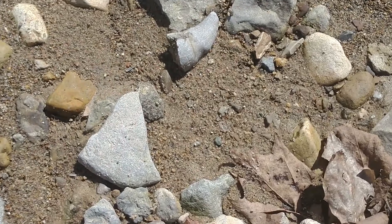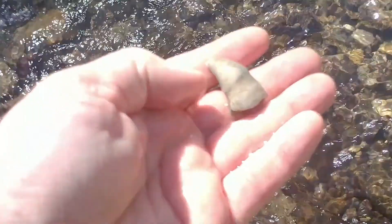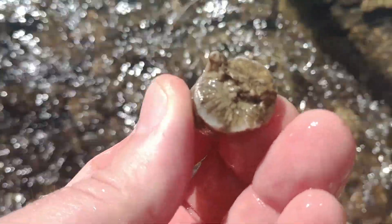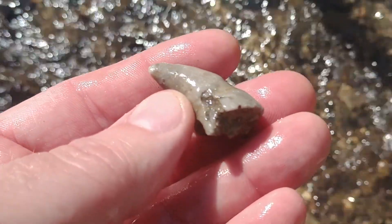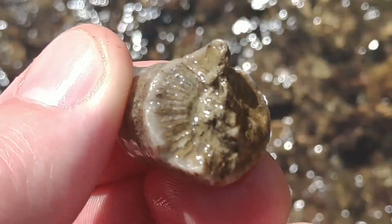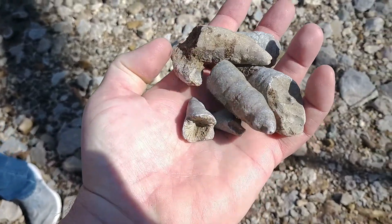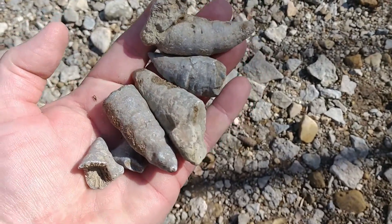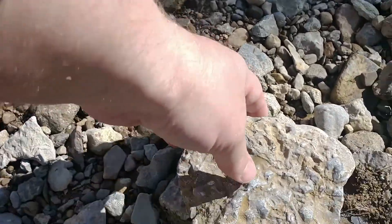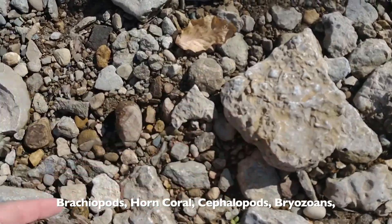Put those in the bucket. Each little single point — fairly good tip. So my son just comes over and he hands me this. Lots of little fossils in this. There's so much of this stuff all over in this creek.